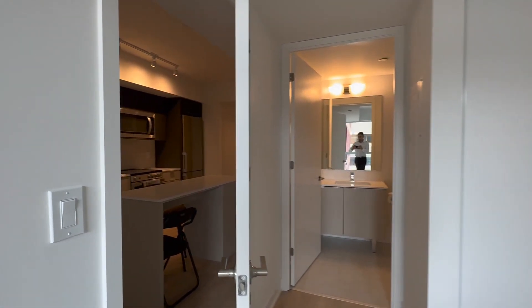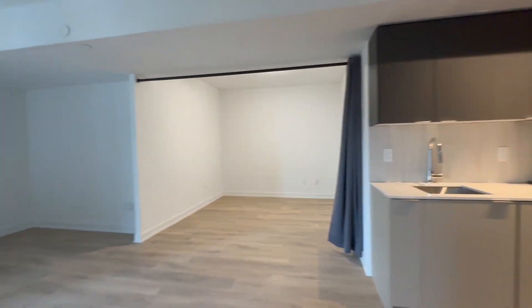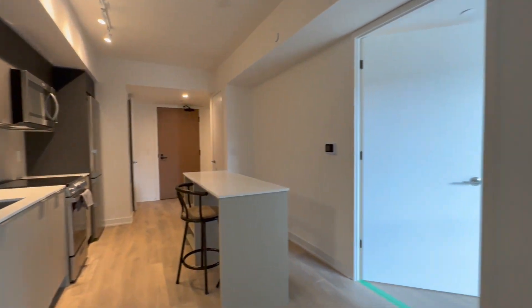If you are interested in booking a showing to come and view this place, feel free to contact us at Cutera Property Management, 24 hours a day, 7 days a week. We'd be more than happy to show you. Thank you very much.